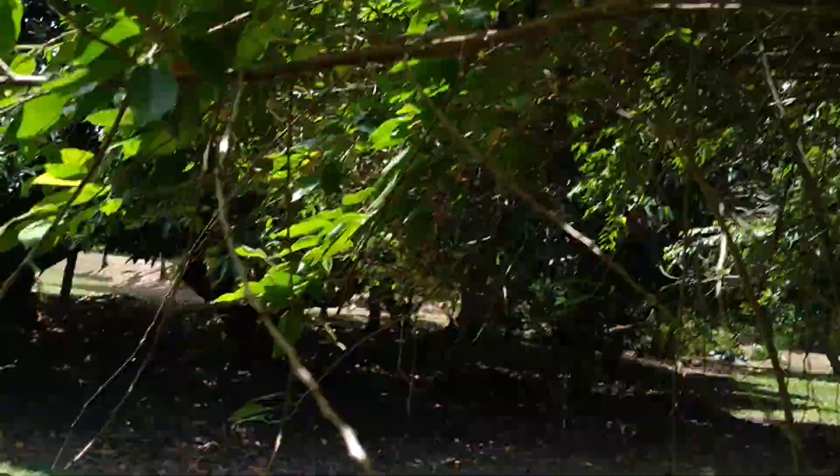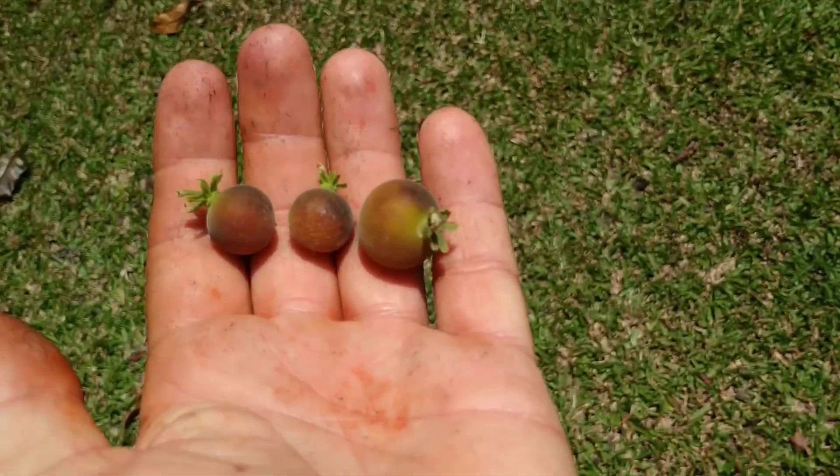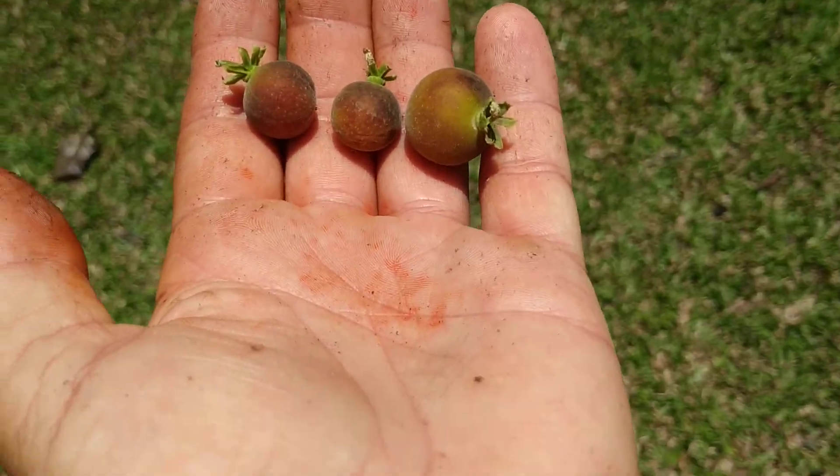Might be slightly more ripe. Let's see. I got the third fruit and a hundred mosquitoes came out of the tree. More or less ripe fruit. Let's try them.